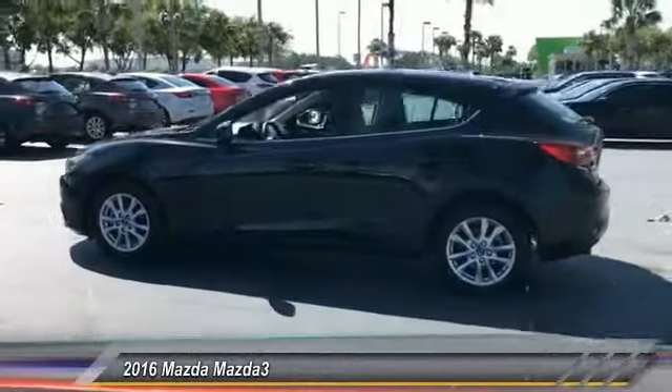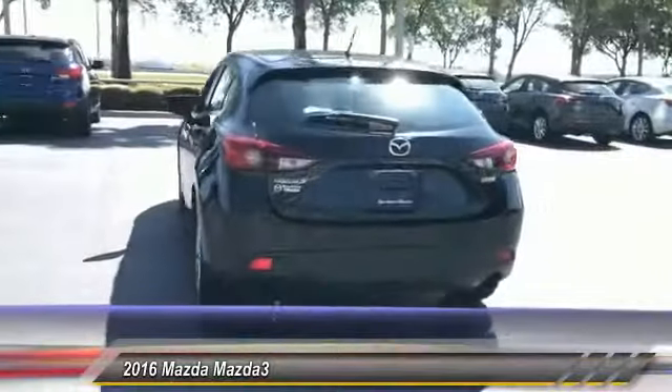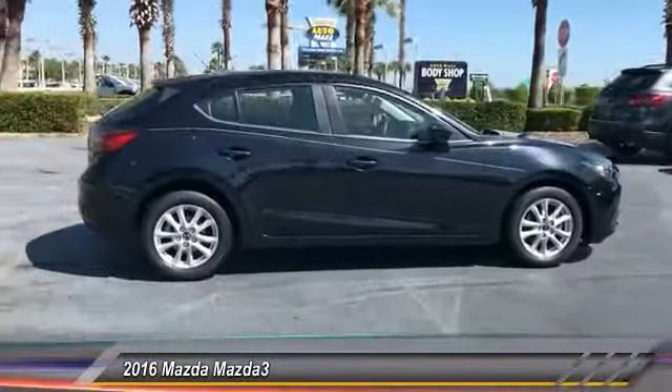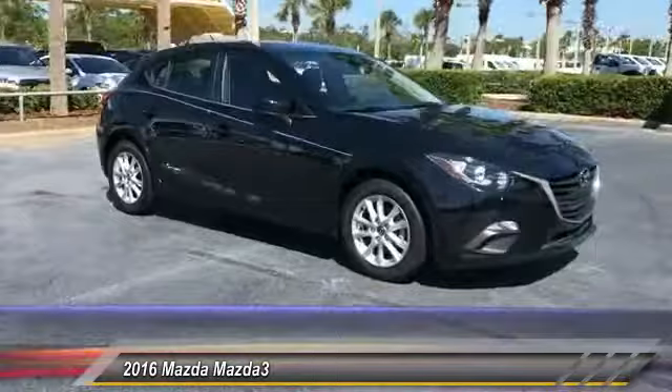The 2016 Mazda 3. The Mazda 3 meets your vehicle wants and needs. Powerful and economical, technologically savvy, and boasting top safety features, the Mazda 3 is the total package and is priced below $15,000.